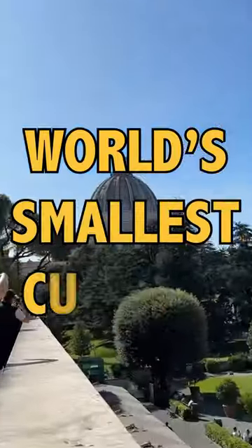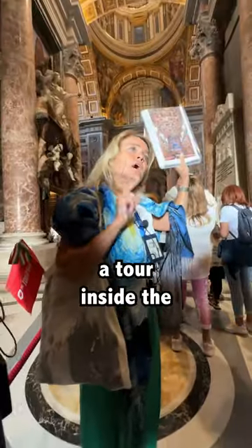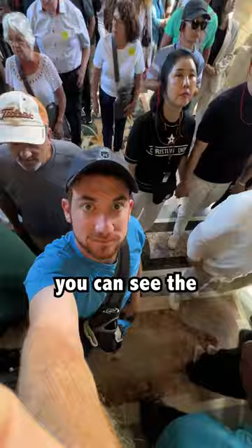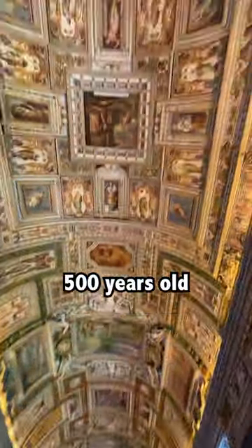Come with me to see the world's smallest country, Vatican City. First, we're going to take a tour inside the Vatican Museums. Inside these mind-blowing hallways, you can see the amazing architecture and masterpieces of art that are well over 500 years old.